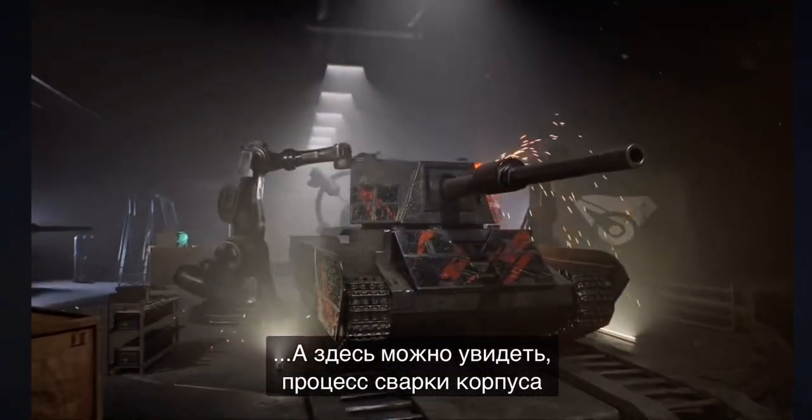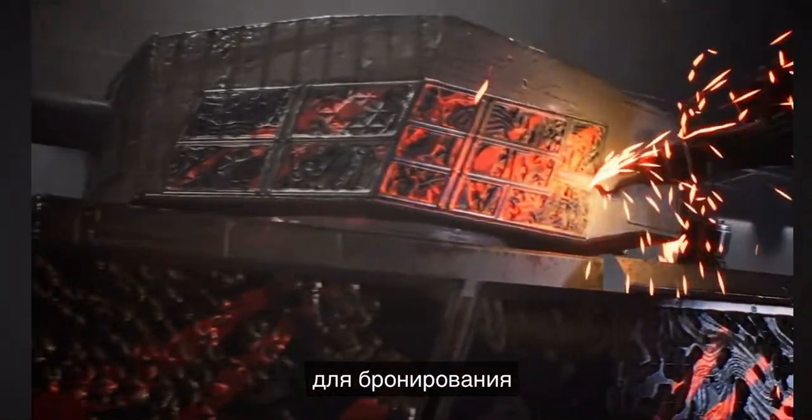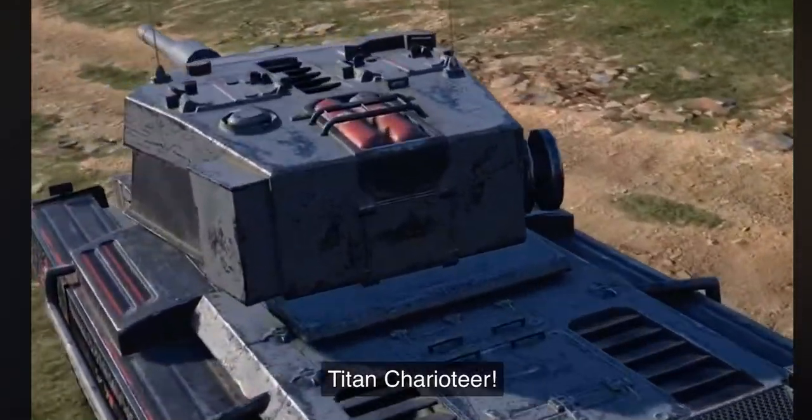And here you can see the casting process. Fortium screens for the armor of a very special vehicle — a Titan Charioteer.